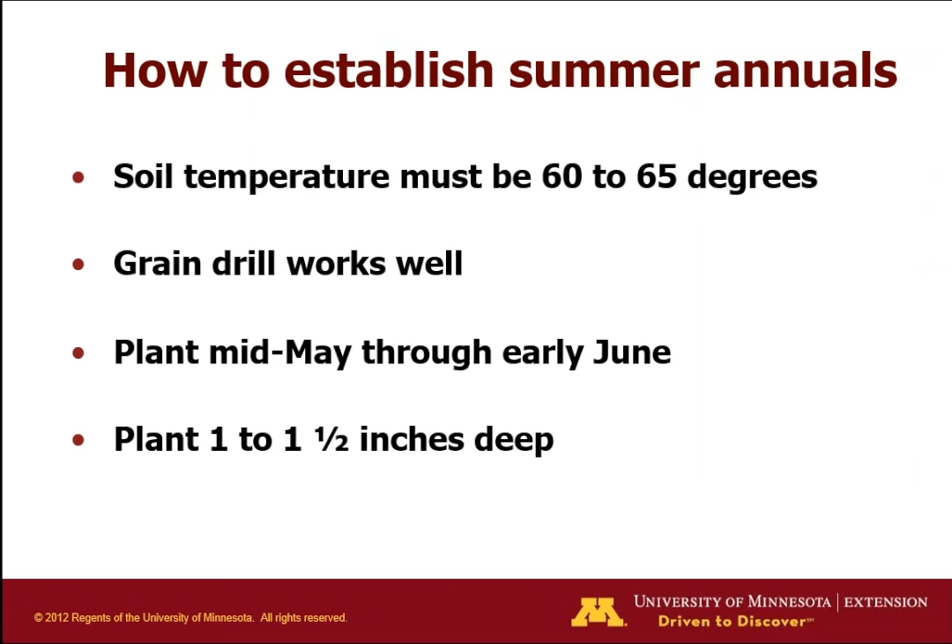How do we establish these summer annuals? We want soil temperature to be at 60 to 65 degrees Fahrenheit, which can be an issue in northern climates — you may need to wait until the third week of May. We found a grain drill works best, providing good seed-to-soil contact. We've field-cultivated some pastures before seeding. You want to plant mid-May through early June depending on the weather, typically about one inch to one and a half inches deep.